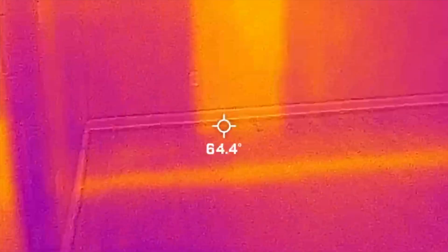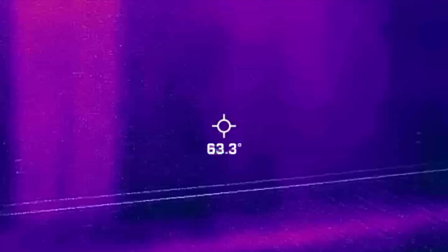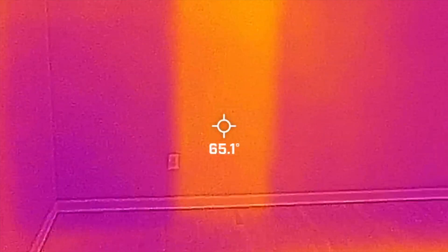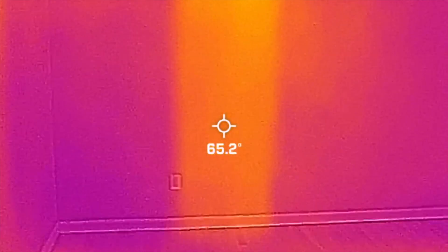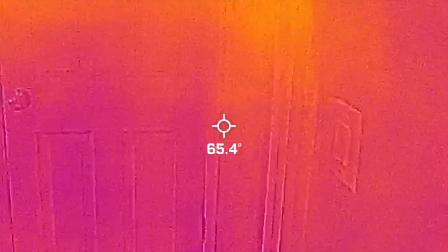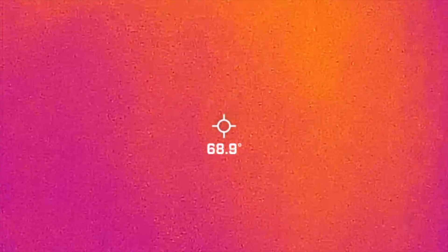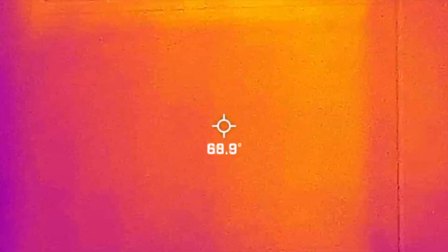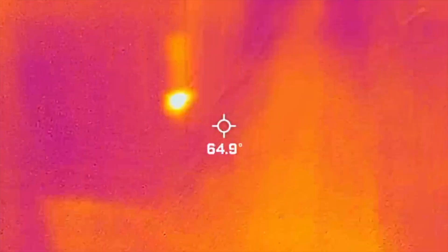In this wall — the owner suite or master bedroom wall — it is very easy to identify with a flare imaging camera like this where the cold air return is. See that orange spot there? There are no vents, but when we go around the corner it becomes very evident where those vents are. That's pulling warm air back down into the furnace where it is recycling around.